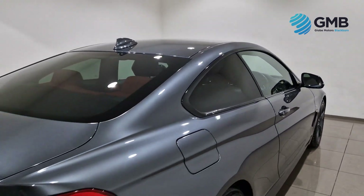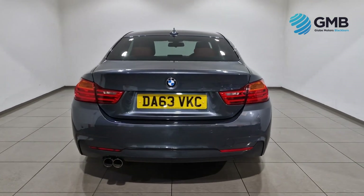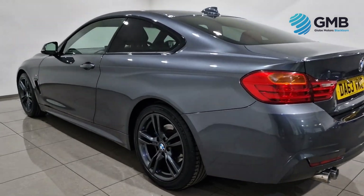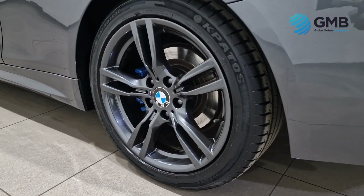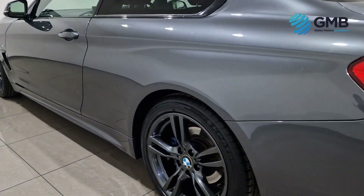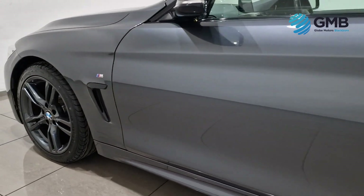Why choose Globemotors Blackburn? Well, the answer is simple. We are a proud RAC approved dealer, offering you the added reassurance with every purchase. Our vehicles undergo rigorous checks by qualified mechanics, ensuring they meet the highest standards of the RAC.